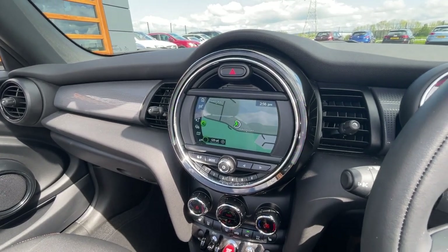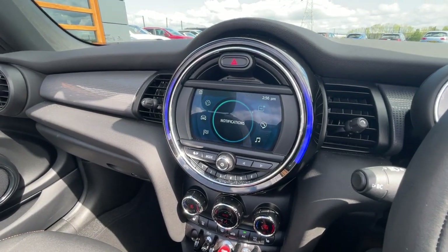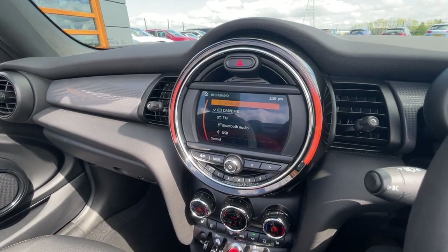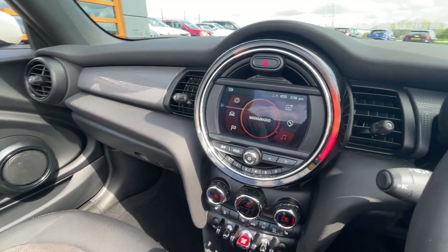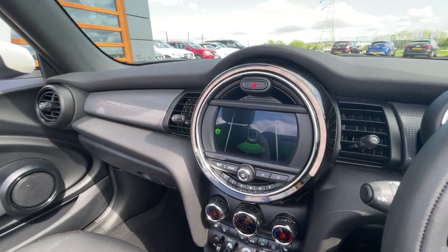The sat nav is nice and clear, high resolution, very responsive, and it also has notifications. It's got communications which is standard, and it also has media — radio which includes DAB, FM, AM, Bluetooth, and USB. Plenty of settings. I'll just show you the rear parking sensors working — they're working perfectly fine.